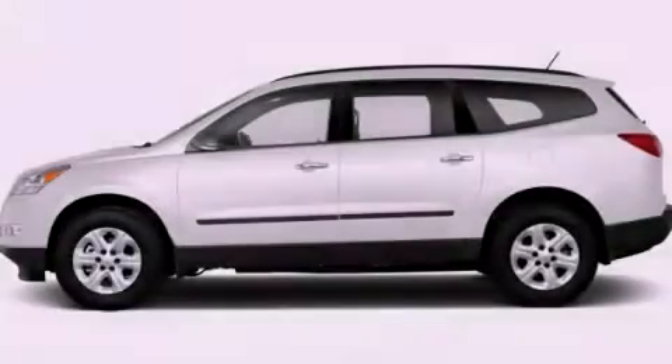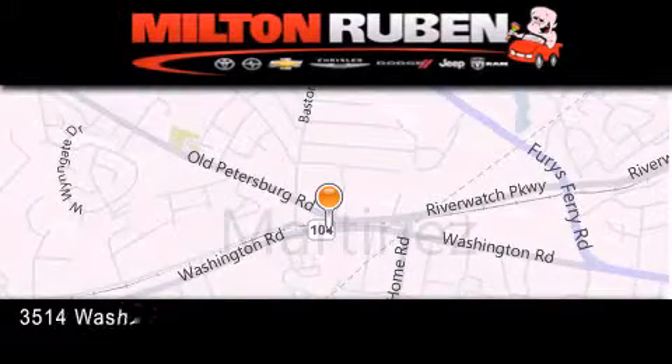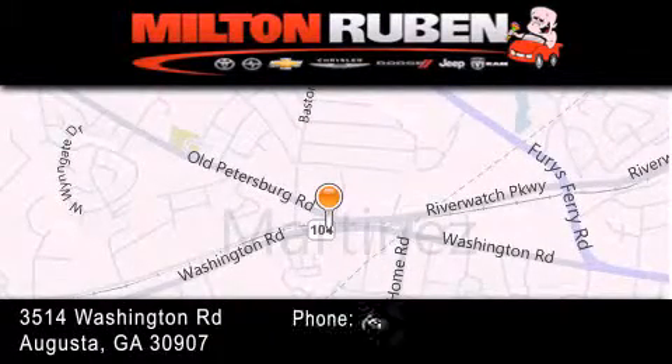Contact us today to arrange your test drive. Come experience the DriveWay advantage here at the Milton Ruben Superstore.